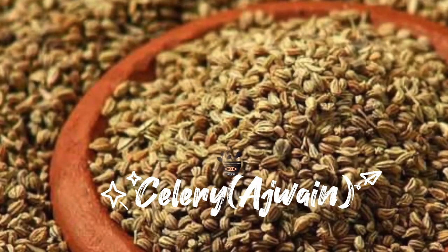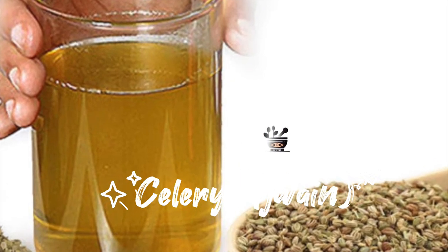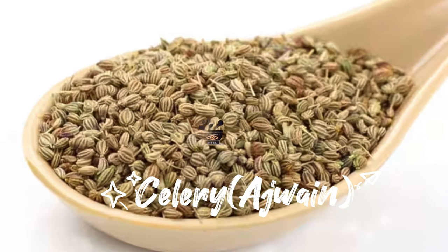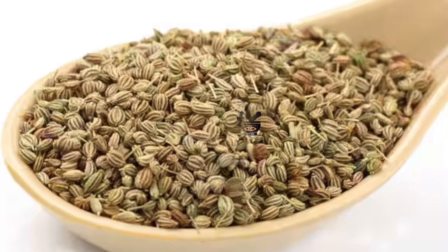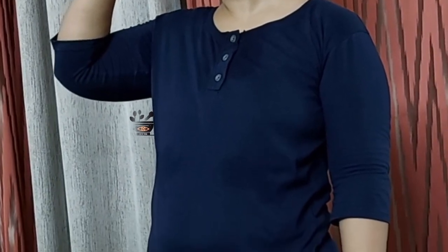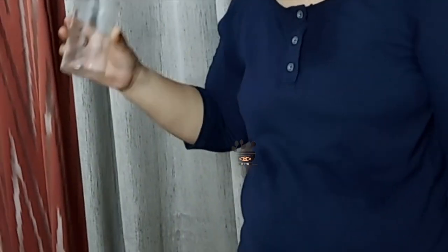The next thing you can try is celery or ajwain. Celery can give you instant relief from gas and bloating. Take 1 spoonful of celery seeds and fry them lightly on a low flame. When they are roasted a little, mash them and add a pinch of black salt. Now you just have to swallow it — you do not have to chew it. Place it over your tongue and drink water. Do not chew it in order to get the maximum benefit of celery.